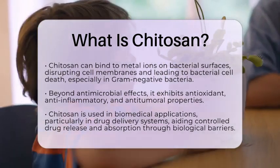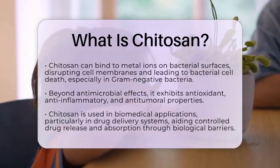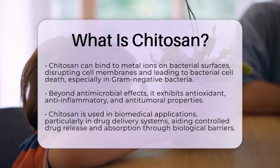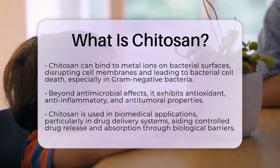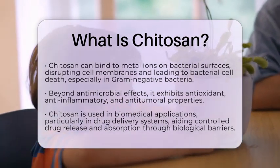These features make it appealing for use in biomedical applications, such as drug delivery systems. In these systems, the positive charge of chitosan helps with controlled drug release and improves the absorption of drugs through biological barriers, including the blood-brain barrier.